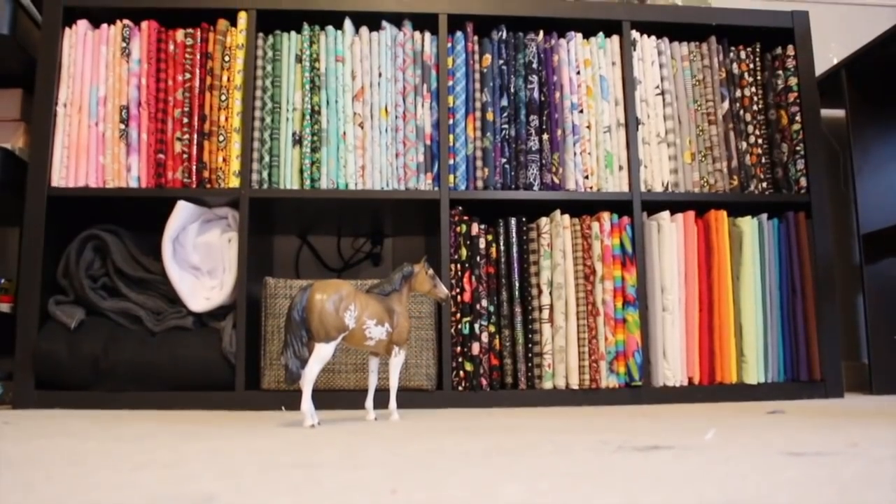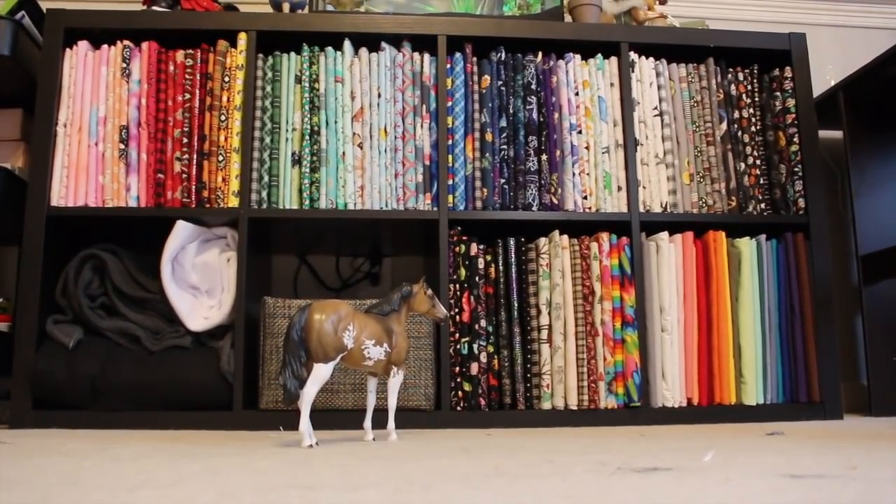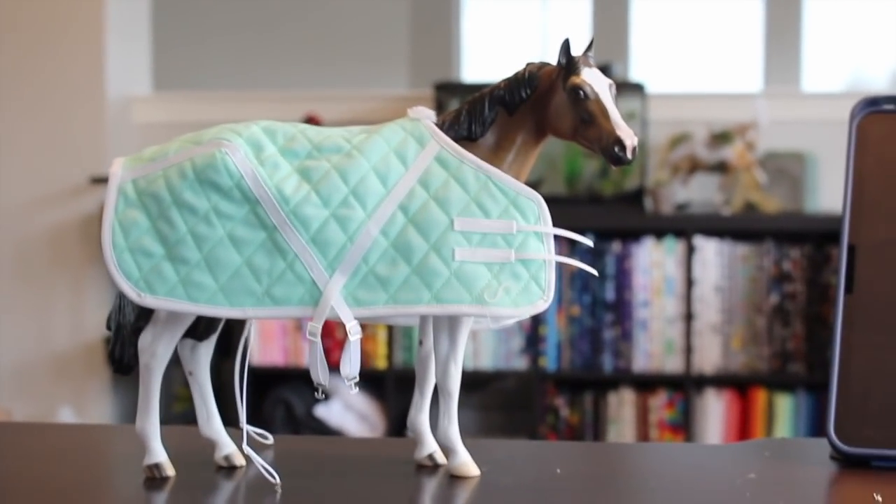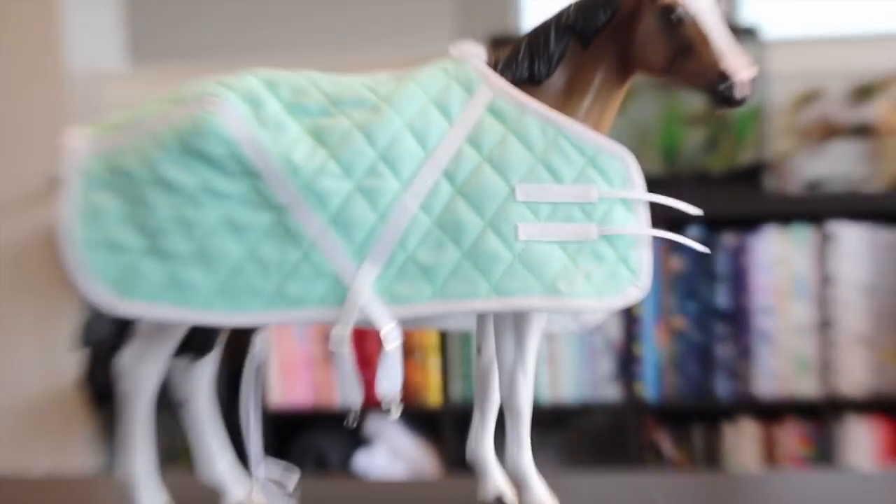Is anything speaking to you? I know there are quite a few options. Personally, I think you'd look very nice in that mint over there. Let's get the show on the road. So the very first blanket is done. I just got to iron on the little infinity since I do brand all of my blankies, and then I got to make the halter and lead rope, and the very first set will be done.